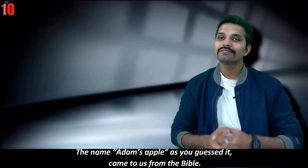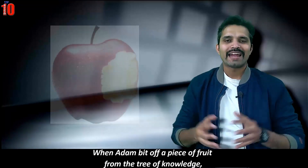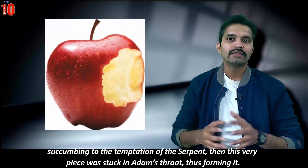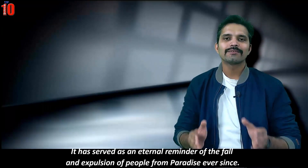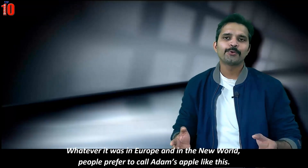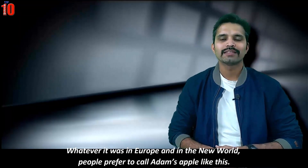The name 'Adam's apple' came from the Bible. When Adam bit off a piece of fruit from the tree of knowledge, succumbing to the temptation of the serpent, that piece became stuck in Adam's throat, thus forming it. It has served as an eternal reminder of the fall and expulsion of people from paradise ever since. In Europe and the New World, people prefer to call it Adam's apple.